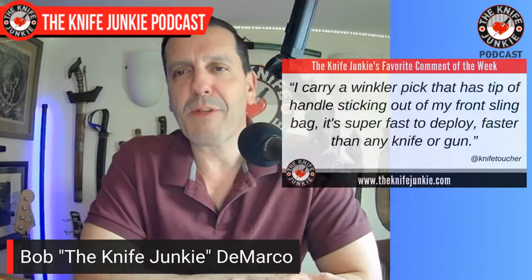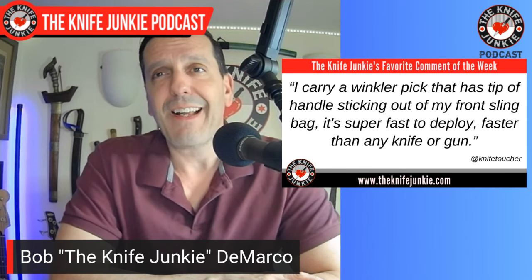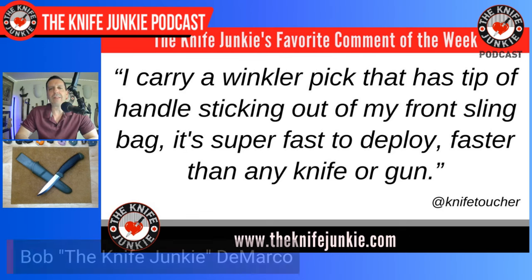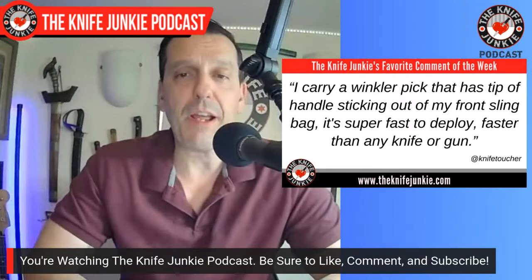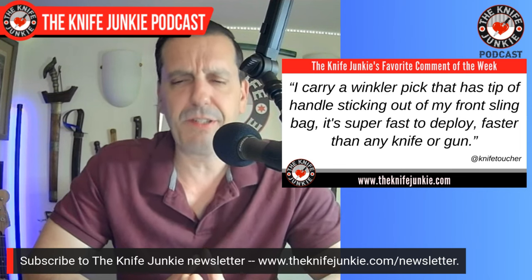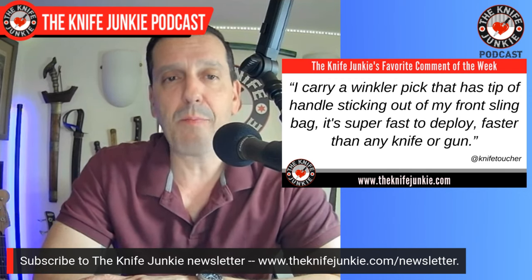One of my favorite comments from this past week was on last week's supplemental, talking about near-knife nasty little implements — things that are like knives but adjacent. A viewer called Knife Toucher carries a Winkler pick with the tip handle sticking out of a front sling bag — super fast to deploy, faster than any knife or gun. I've had one of those Winkler picks here on loan from a buddy, and those things are impressive slabs but also extremely useful in all sorts of combat-adjacent roles.